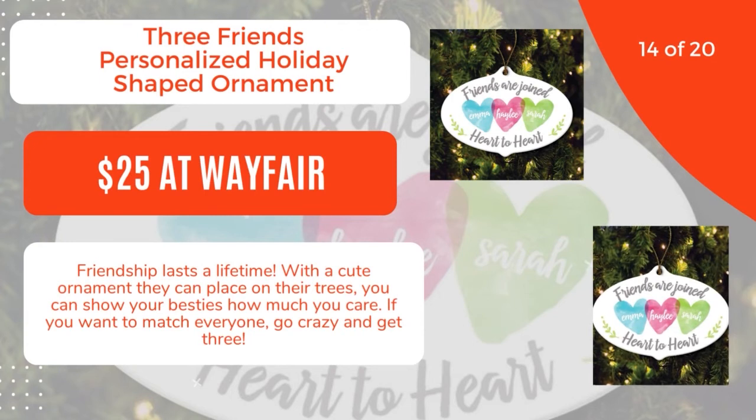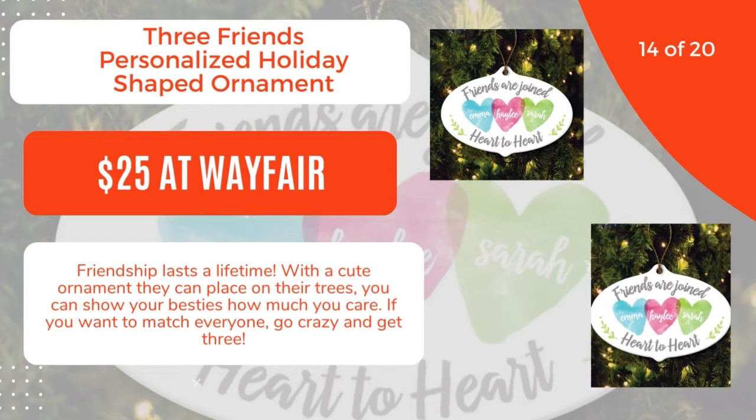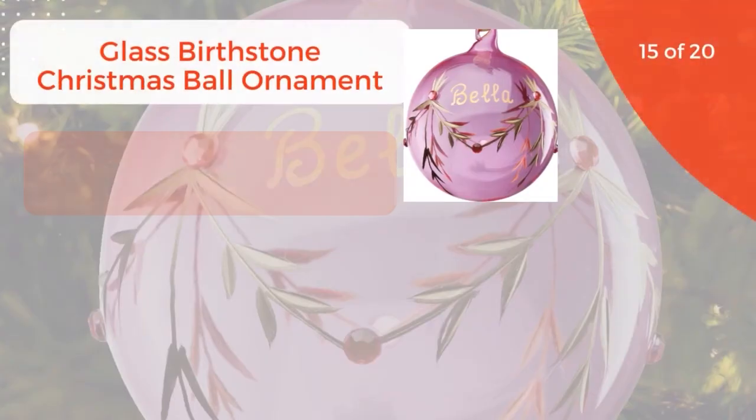14 of 20: Three Friends Personalized Holiday Shaped Ornament, $25 at Wayfair. Friendship lasts a lifetime. With a cute ornament they can place on their trees, you can show your besties how much you care. If you want to match everyone, go ahead and get three. 15 of 20.